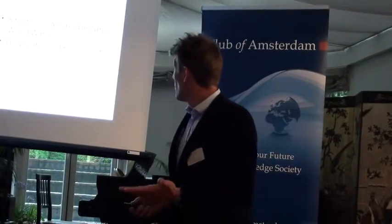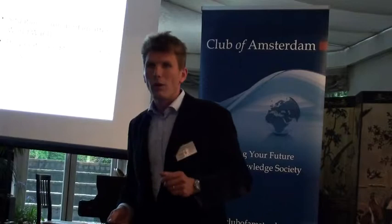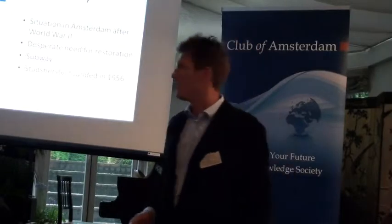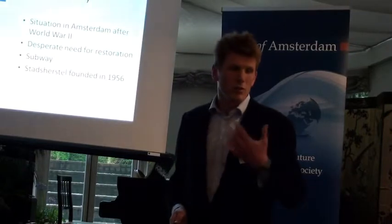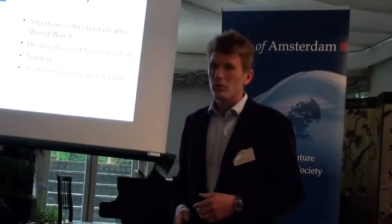The most important issue was that we had the Second World War, where there was quite a lot of damage — not actually by bombs, but more by the empty houses which were taken down in the winter just to put in the heating systems. So there was this desperate need for restoration, and also there was a slightly different way of looking at renewal in a city.